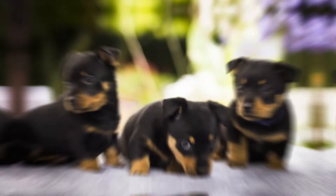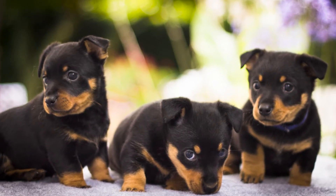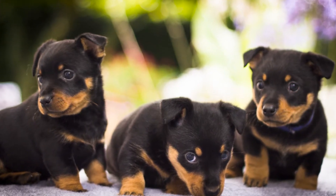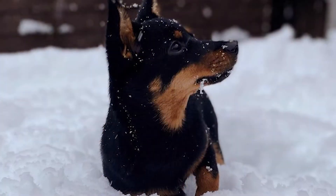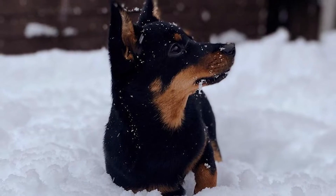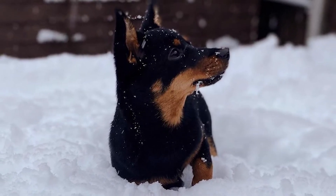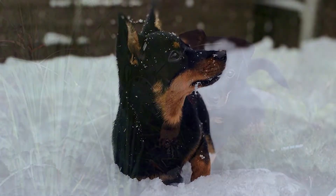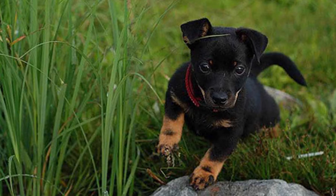As always, we like to point out that poorly socialized dogs are more likely to exhibit behavioral issues and may misbehave in circumstances they're unfamiliar with. For this reason, the Lancashire Healer should begin the socialization process as soon as the first day he gets home with you. There are several methods to socialize your dog, but the most crucial step is to familiarize them with the many settings they can encounter.